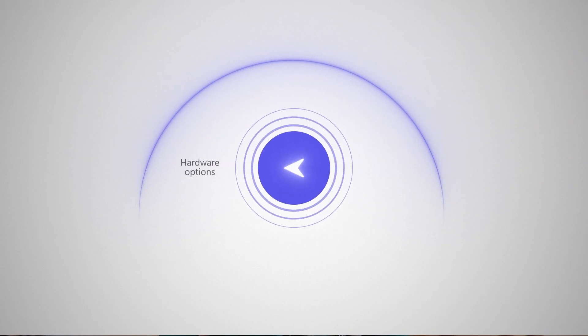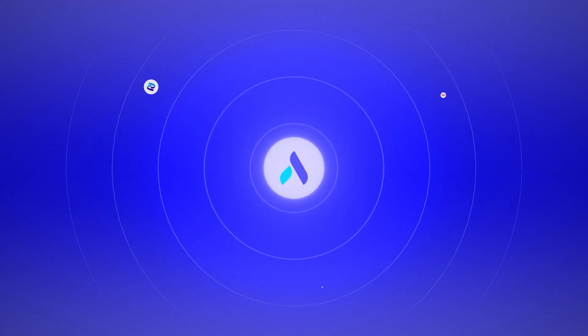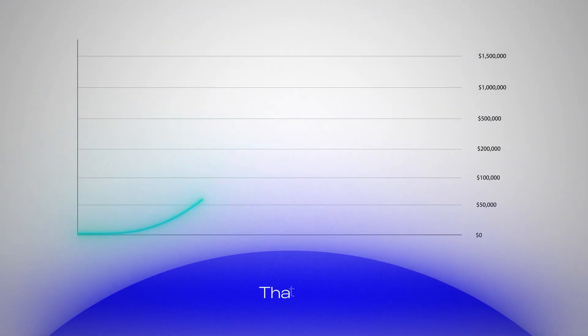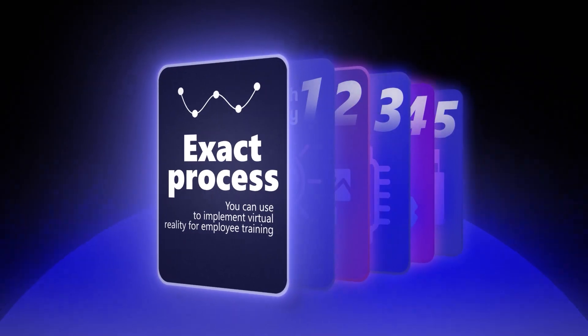From navigating hardware options, to finding the right content and managing devices, there's a lot to keep in mind. Over the last few years at ArborXR, we've helped hundreds of companies launch and scale successful VR training programs that deliver real results. In this video, I'll break down the exact process you can use to implement virtual reality for employee training in your business, from selecting the right hardware to measuring success and scaling your program.